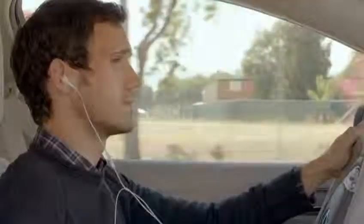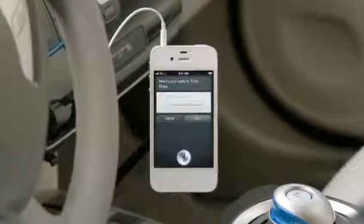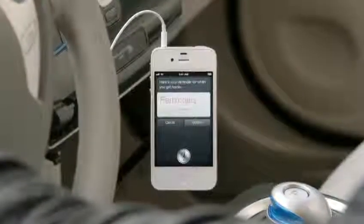"Read me my text." "New message from Tony Rivas: Are you going to the party?" "Reply. Yeah, I'll meet you there." "Remind me to grab the present when I get home." "Here's your reminder for when you get home." It completely changes the way you think about what a phone can do for you.